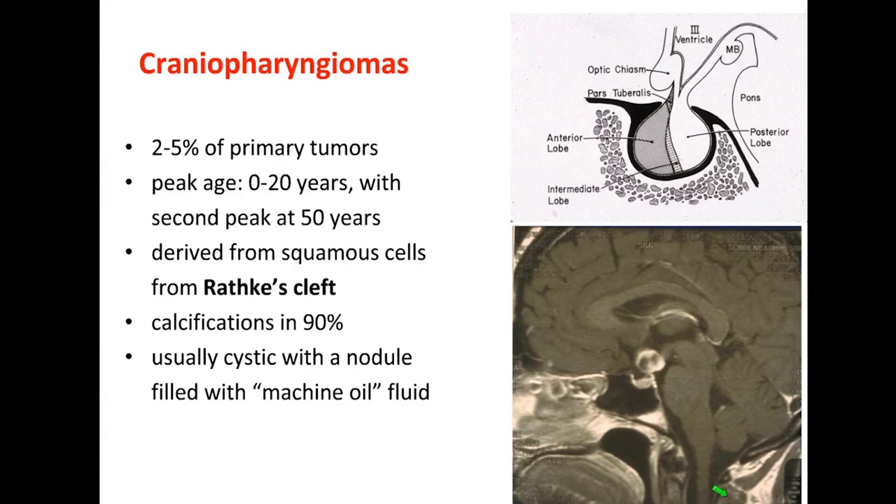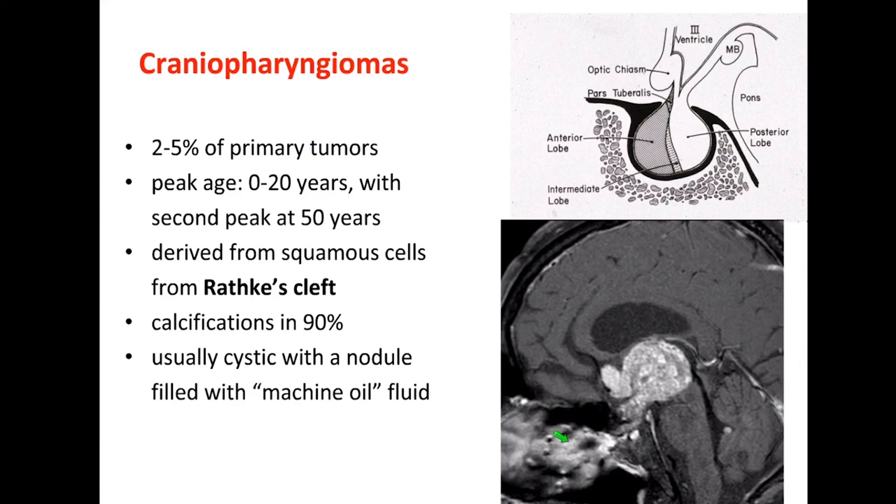A craniopharyngioma arises from the junctional zone — the merger zone of the front and back lobe of the pituitary — so it's not down in the gland itself but coming from the stalk above, originating inside the head. It is a common tumor in childhood but has another peak of occurrence in middle-aged adults. It usually requires surgery as it grows because it can interfere with the pituitary stalk and the connections between the brain, the hypothalamus, and the pituitary gland. As it gets bigger it grows into larger spaces; when too large, a transsphenoidal approach is no longer possible and a craniotomy through the head is required.